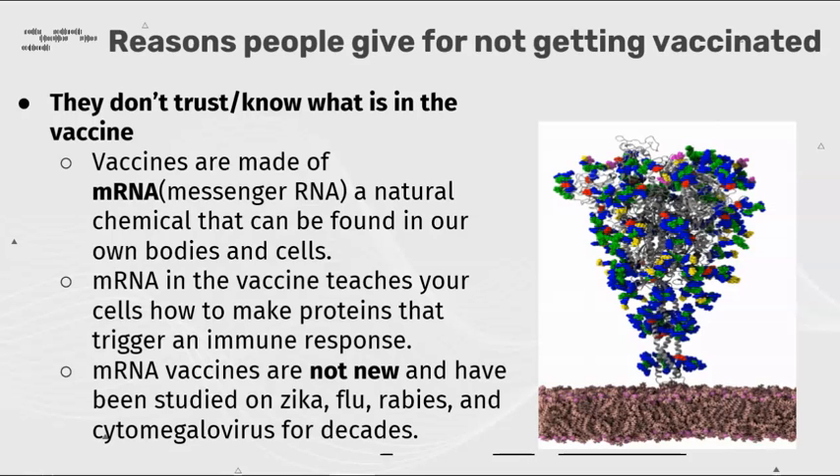These vaccines are not new and have been studied on Zika, flu, rabies, and cytomegalovirus for decades.